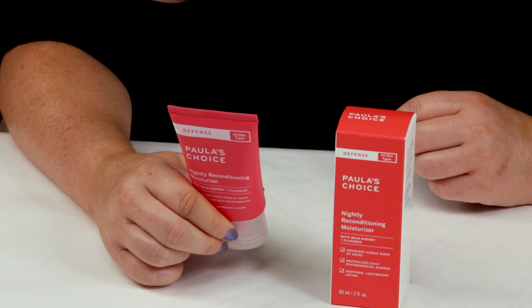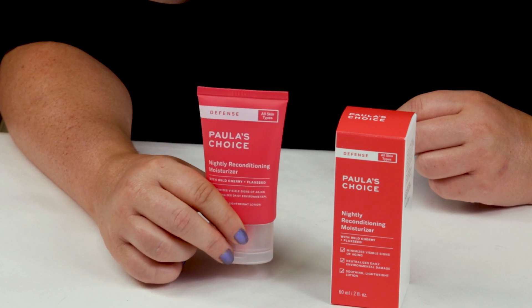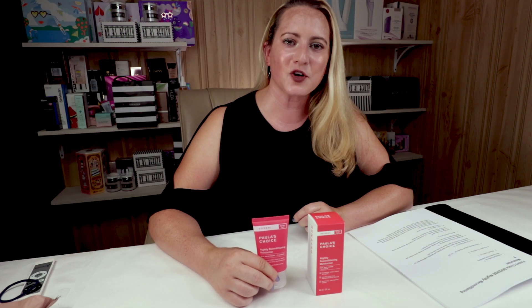My second criteria is alcohol, and this does not contain any alcohol, so no issues with that. My third criteria is fragrance. And like all of the Paula's Choice products, this does not contain any fragrance, and it really doesn't have much of a scent to it at all, good or bad. So that's usually a good thing for most people.